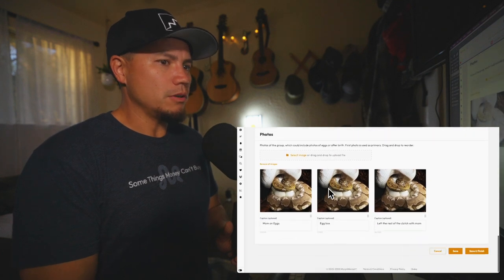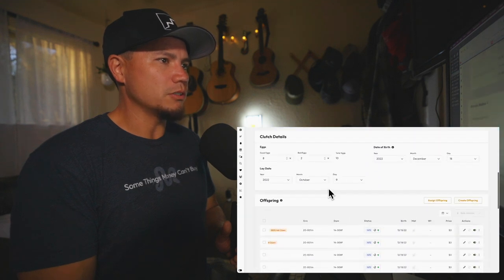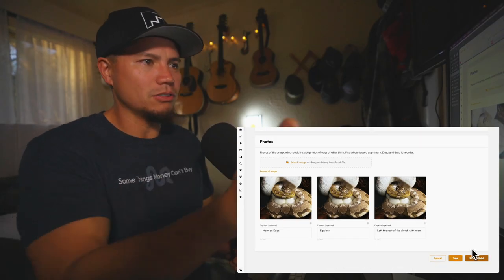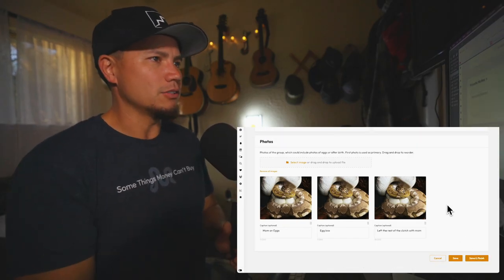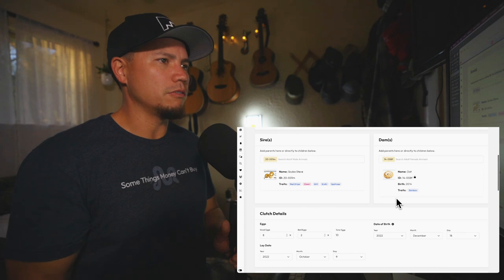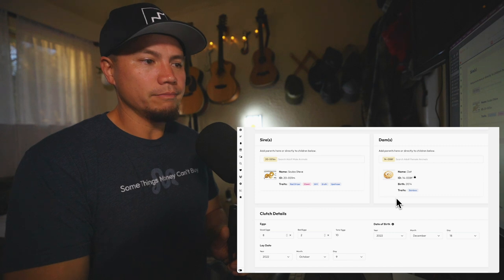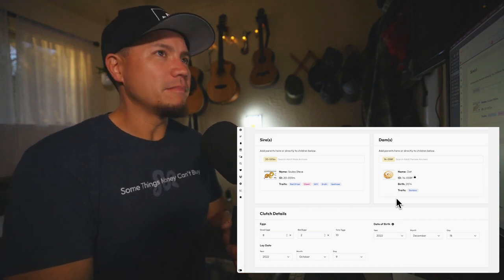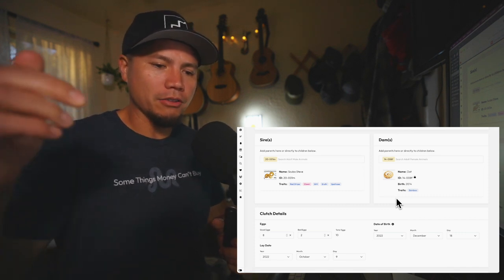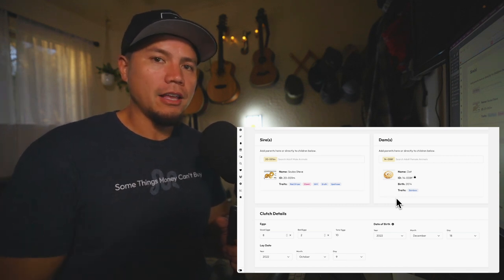The record keeping is just fantastic. Once I have multiple generations plugged in, I can go back and look at any of these animals, see pictures of mom on eggs, and all kinds of cool stuff. I'll put in pictures of the whole clutch sitting together. This new offspring feature on MorphMarket is absolutely wonderful — I hope you're using it. If not, give it a try. That's going to do it for us today. Thank you guys for tuning in — check out the links for our sponsors in the description. Take care of yourselves, take care of each other, and we'll see you on the next video. Aloha!